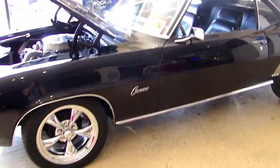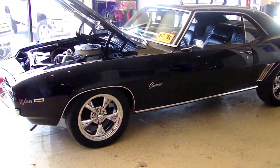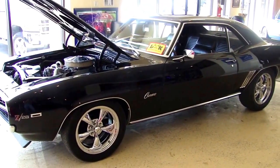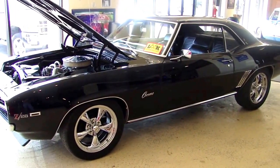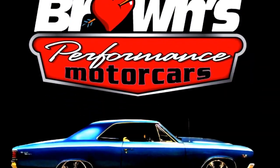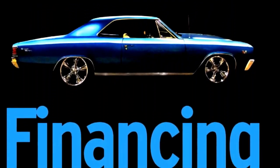There you go guys — 1969 Camaro, Z28 tribute in tuxedo black. Just an amazing looking car at a great price. Don't miss out. Thank you.